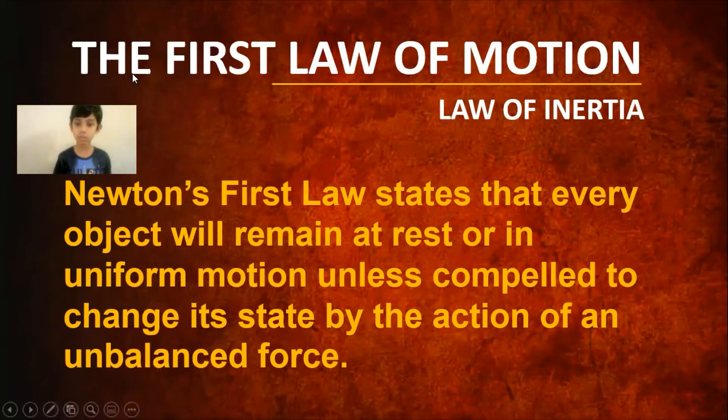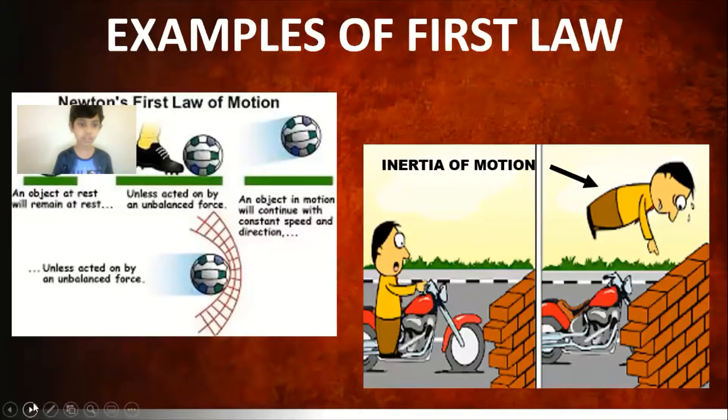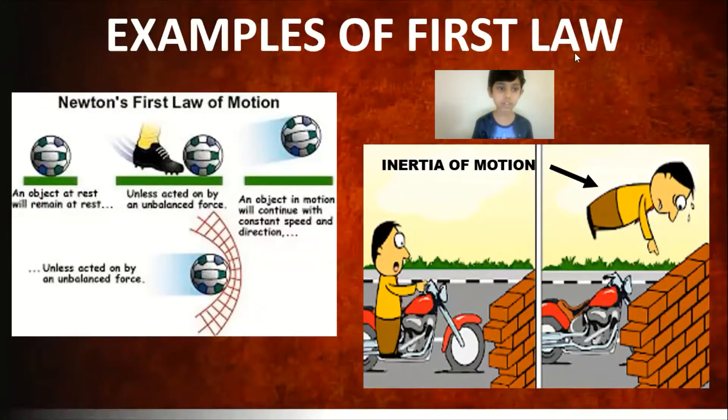The first law of motion states that every object will remain at rest or in motion unless an unbalanced force acts on it. So we'll do some examples now.